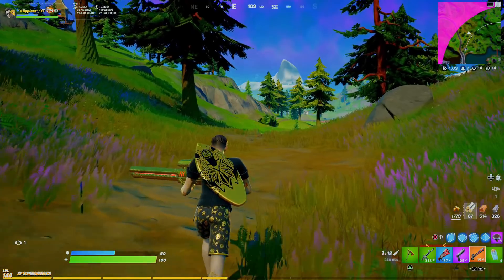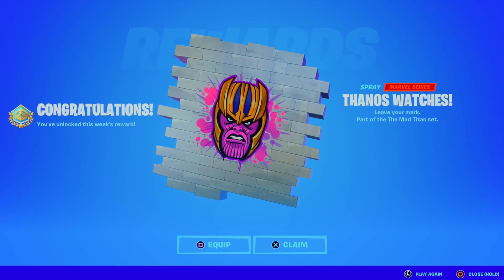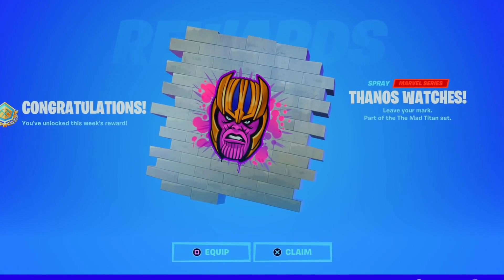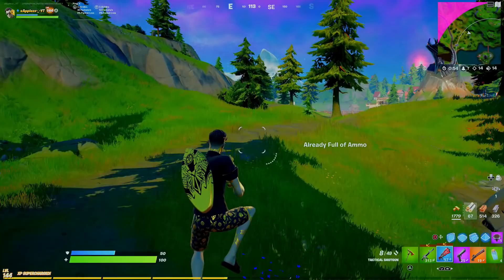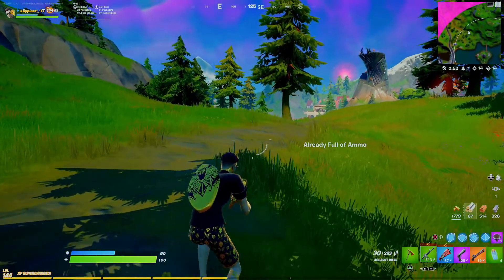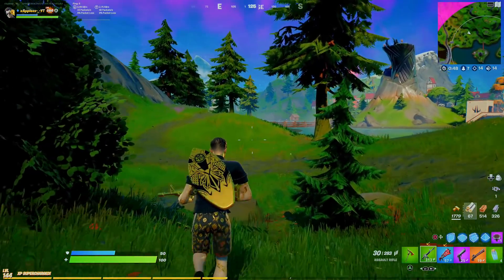If you guys also did participate in the Fanos Cup, you are also eligible to get this exclusive Fanos Spray, and it just looks insane — honestly awesome and exclusive to the Fanos Cup. If you guys have it, I recommend you put it on and spray around the map, because not a lot of people actually have this spray.